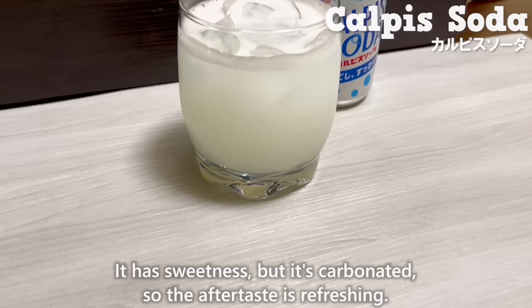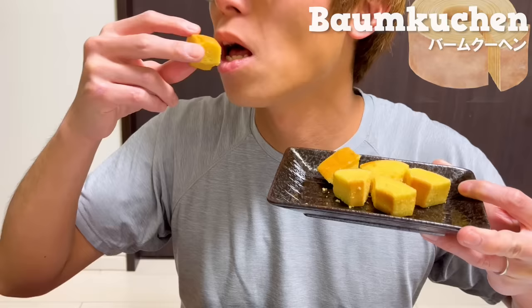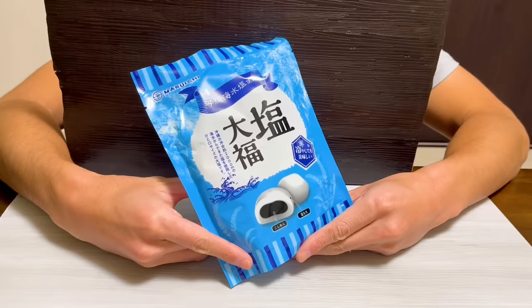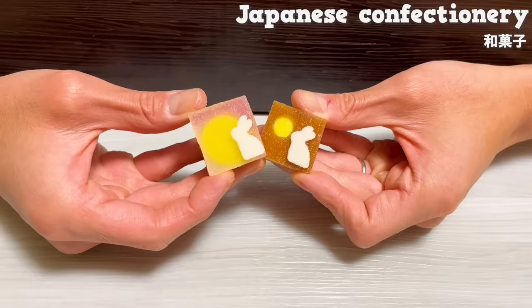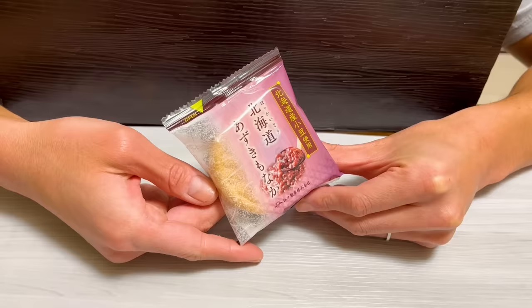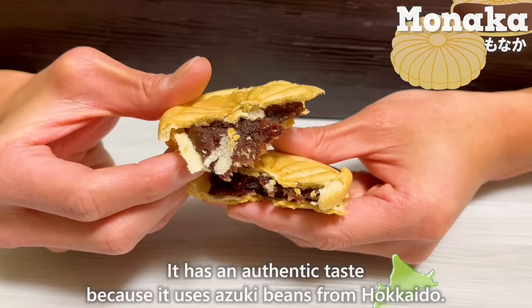We'll briefly introduce four Japanese sweets that go well with warm tea during the cold winter. First is bite-sized baumkuchen with the sweetness of butter and the rich taste of eggs. Next is a daifuku containing salt, which enhances the sweetness of the red bean paste. There's also a traditional Japanese confection made with sugar representing a rabbit looking at the moon, and a monaka filled with sweet red bean paste using authentic azuki beans from Hokkaido.